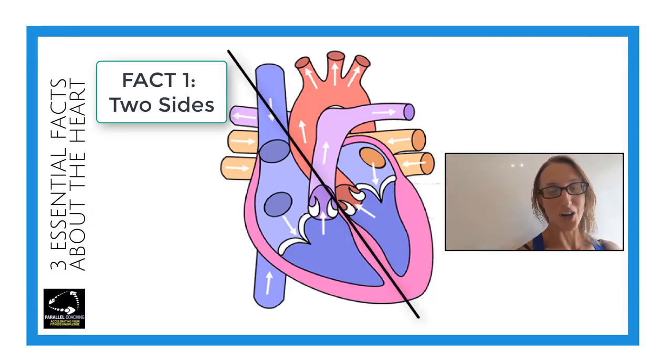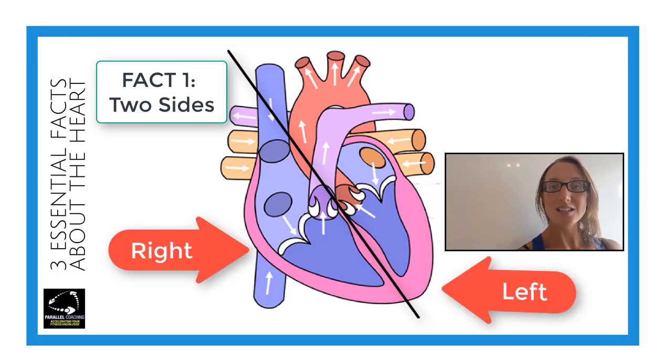Fact number one is that there are two sides to the heart. These two sides are separated by something called a septum that runs through the middle, and the sides are classed as left and right. They are labelled on screen now, but they are not your left and right as you look at them.